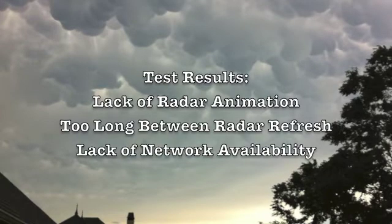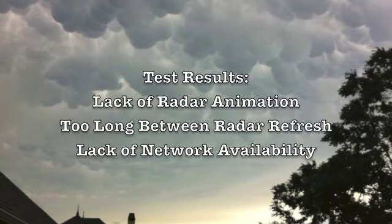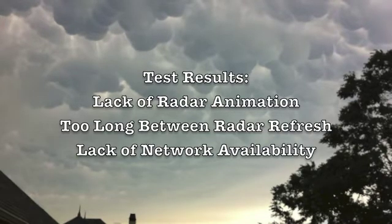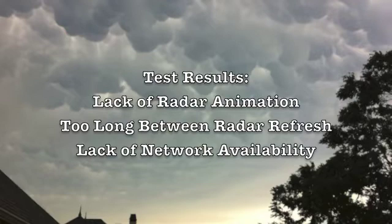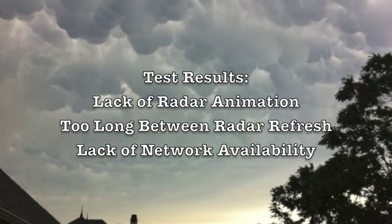Once again, as we were testing this, it was not really a planned test — it was more of an opportunity because we were evacuating anyway. We were in a real-world situation trying to see the capabilities of the application. We found that because the radar wasn't fully animated, it would refresh, but you'd need a 60-second refresh for this to really be meaningful. Plus, you really need almost street-level detail.